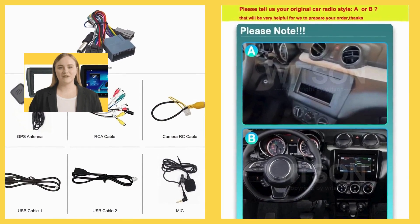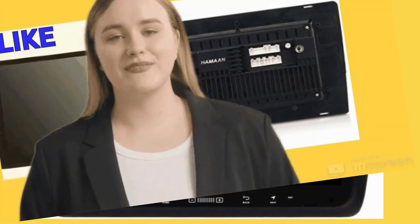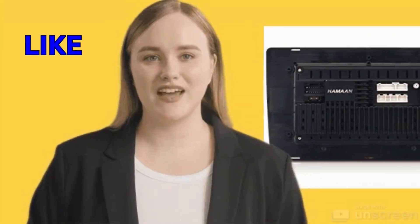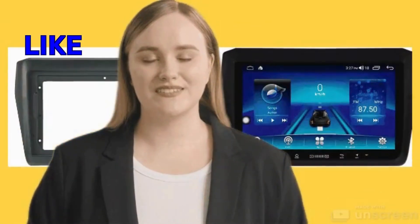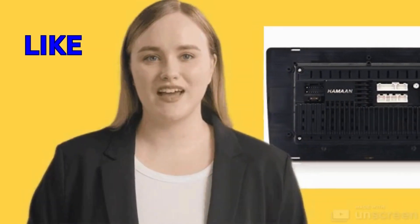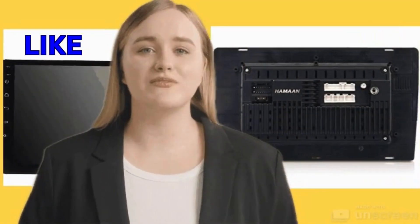Beyond its exceptional audio performance, this multimedia player offers a range of enhanced multimedia capabilities that cater to the diverse needs of modern drivers. From supporting various audio formats to providing compatibility with video playback, it transforms your Suzuki Swift into a multimedia hub on wheels. Customers appreciate the versatility it offers, allowing them to enjoy their favorite music, videos, and other digital content while on the move.